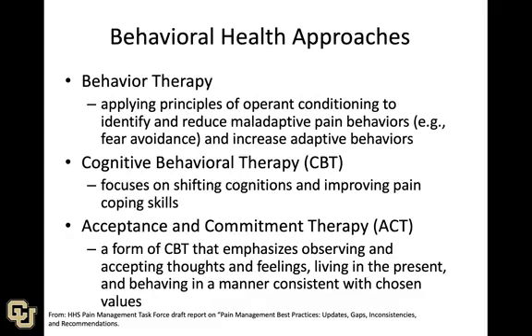With cognitive behavioral therapy, it's similar but with more focus on shifting cognitions and improving coping skills. As we discussed in the last two lectures, cognitions are very important in the experience of pain. A more recent version is acceptance and commitment therapy, or ACT, which emphasizes observing and accepting thoughts, feelings, and sensations, living in the present, and behaving in a manner consistent with your values.